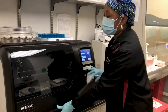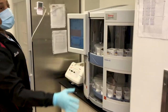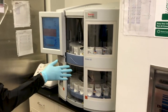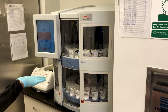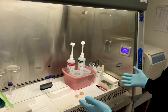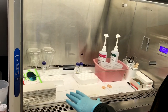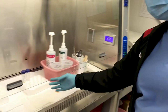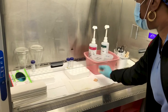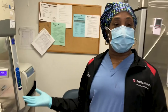Over here we have our brand new stainer — this is where all the slides get stained for the cytotechs and the cytopathologist to screen. This hood is where we make our cell blocks. Once we spin them down in the centrifuge, we put them in little cassettes and drop them in formalin. That's pretty much it for the cytology department.